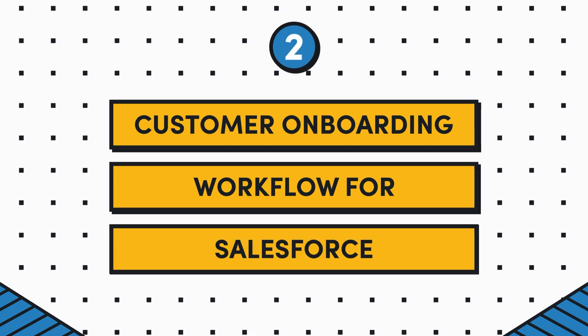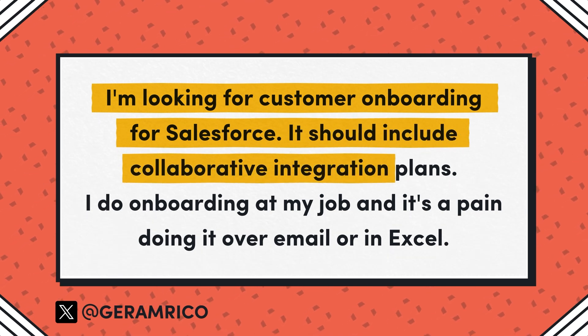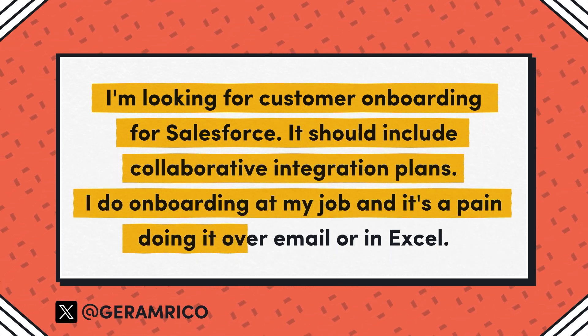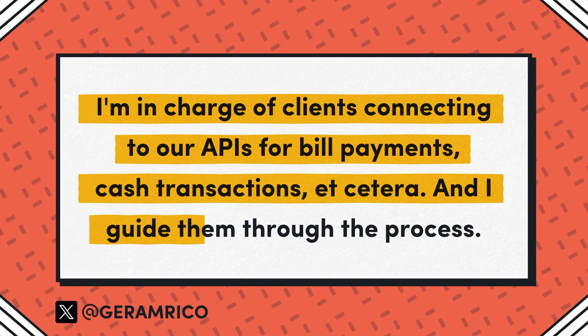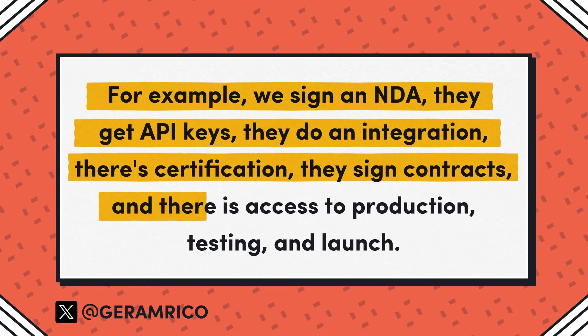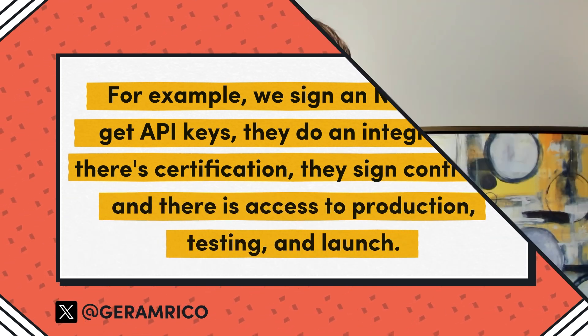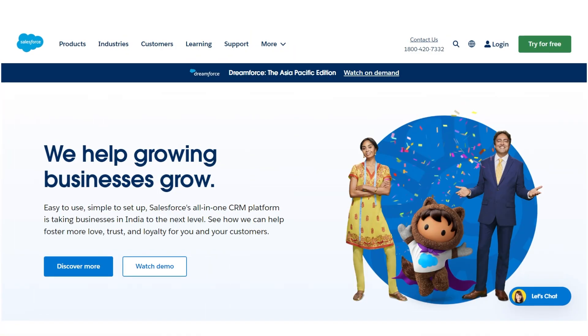Our next idea comes from Twitter user Jerem Rico, and it's a customer onboarding workflow for Salesforce. The OP writes: I'm looking for customer onboarding for Salesforce. It should include collaborative integration plans. I do onboarding at my job, and it's a pain doing it over email in Excel. I'm in charge of clients connecting to our APIs for bill payments, cash transactions, etc., and I guide them through the process. For example, we sign an NDA, they get API keys, they do an integration, there's certification, they sign contracts, there's access to production, testing, and launch. We do all this with just Excel and email. A few folks chimed in and suggested tools like onboard.io and arrows.to, and the OP followed up saying they had a demo and loved it. Sadly, they're constrained by company tools and red tape, and also tied to Salesforce.